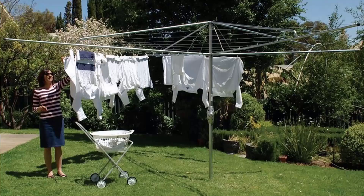If you're looking for the traditional clothes hoist style of rotary clothesline, these are the fixed ones that can't be removed once they've been installed.